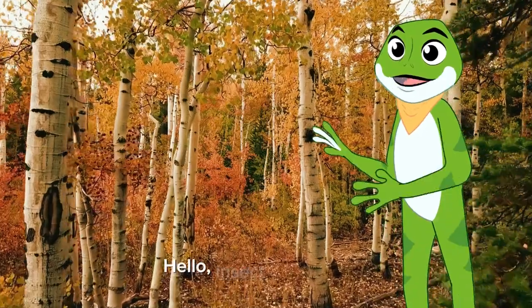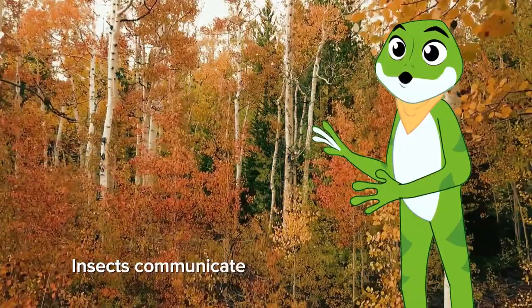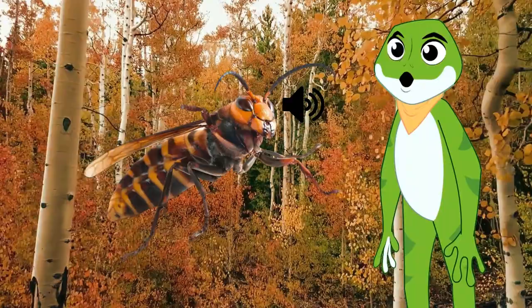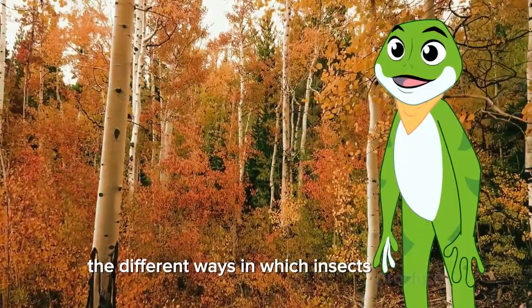Hello, insect aficionados. Today we're diving into the world of insect sounds, where silent creatures become singers of the wild. Insects communicate using a variety of sounds, from chirps, to buzzes, and clicks. Join us as we explore the different ways in which insects produce and use sounds in their daily lives.